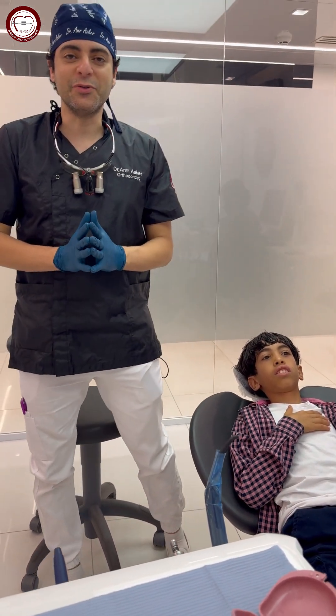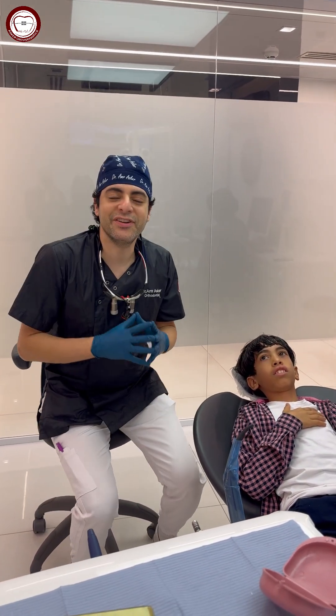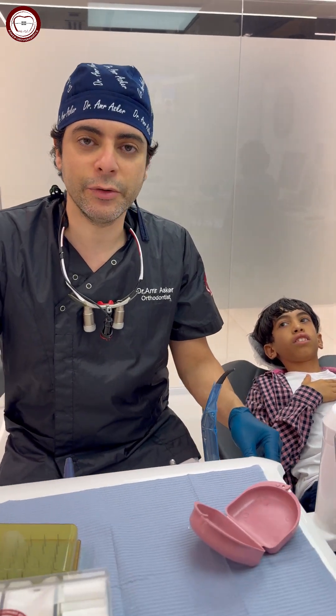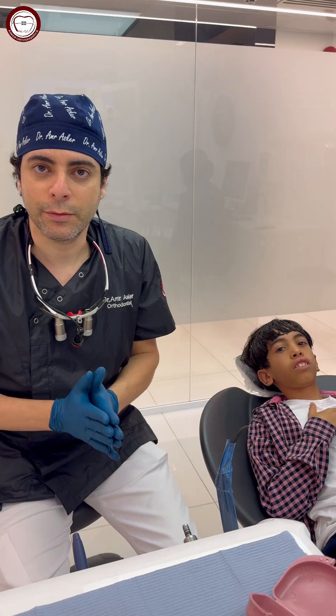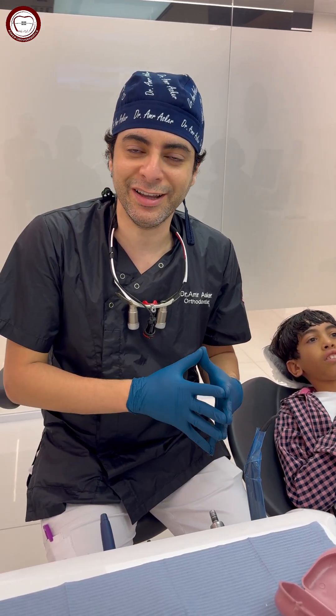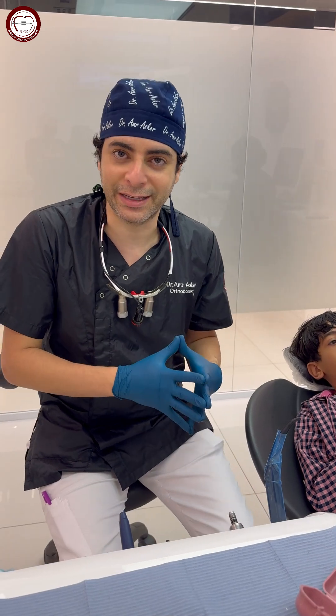Hello everyone, this is Amr Askar, the family of Askar Pontes. Today we have a very interesting case that's complaining of protrusion. As you know, we have three types of protrusion: protrusion due to Class 2 Division 1, protrusion due to gummy smile, or protrusion due to Ymax.